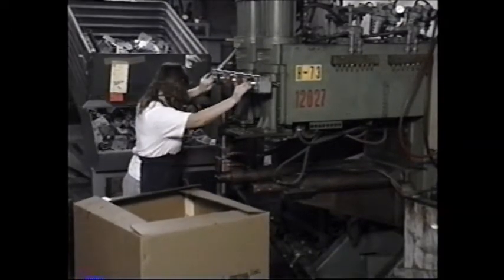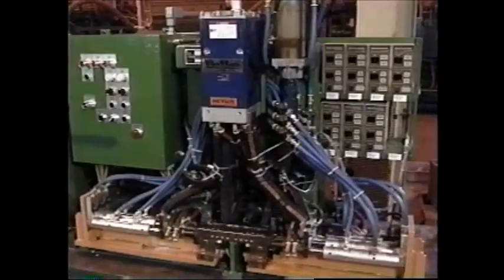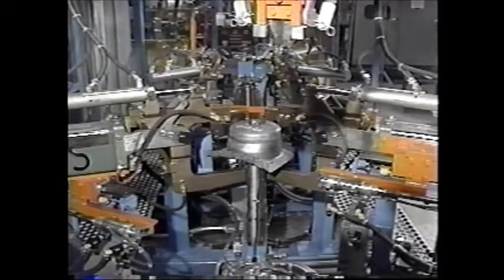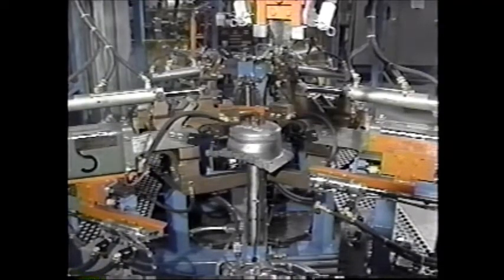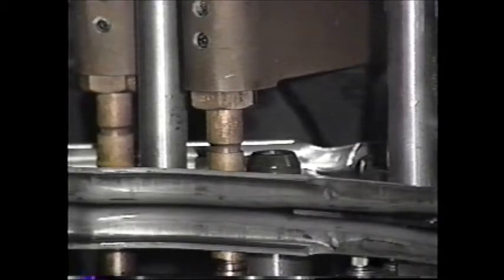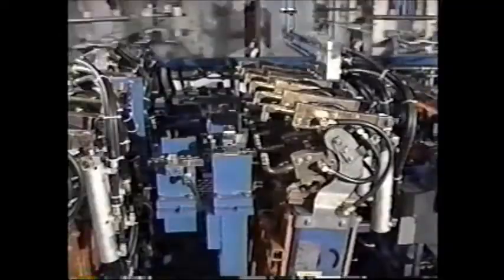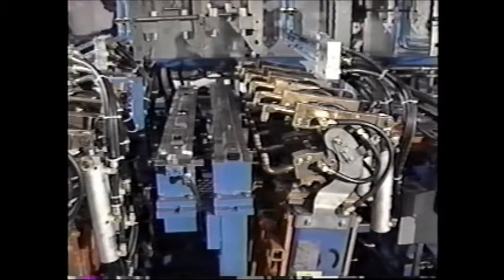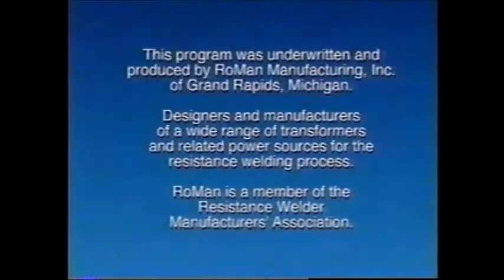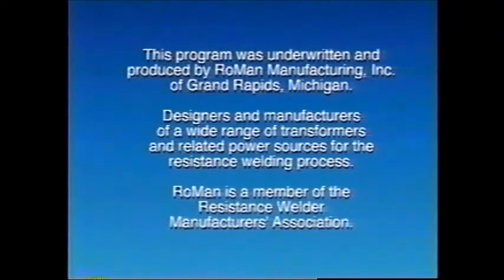From the adaptability of the machine type transformer and the maneuverability of the portable gun type transformer, to the versatility of the fixture type transformer and the compact lightweight design of the transgun transformer, resistance welding transformers will continue to evolve as new transformer technologies are developed and refined. Meeting the ever-changing needs and challenges of a technically sophisticated and quality-driven manufacturing workplace — today, tomorrow, and beyond — resistance welding transformers will continue to play an important role in the future of metal fabrication. This program was underwritten and produced by RoMan Manufacturing Incorporated of Grand Rapids, Michigan, designers and manufacturers of a wide range of transformers and related power sources for the resistance welding process. RoMan is a member of the Resistance Welding Manufacturers Association.